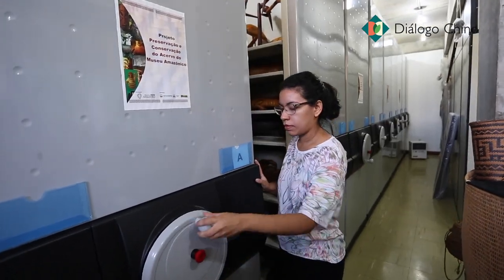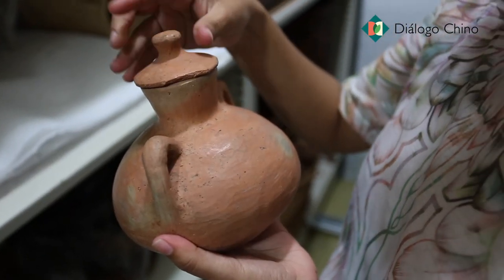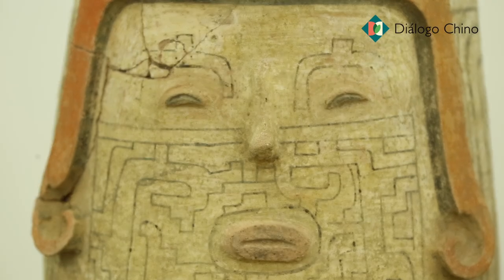Eu diria que a nossa grande riqueza, que está aqui no Museu Amazônico, são os nossos acervos. Então a partir dos nossos acervos é que muitas das vezes produzimos as nossas exposições.